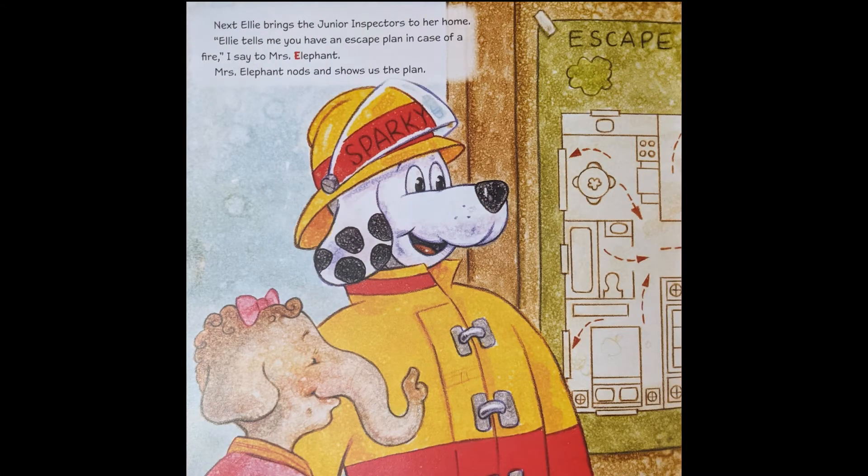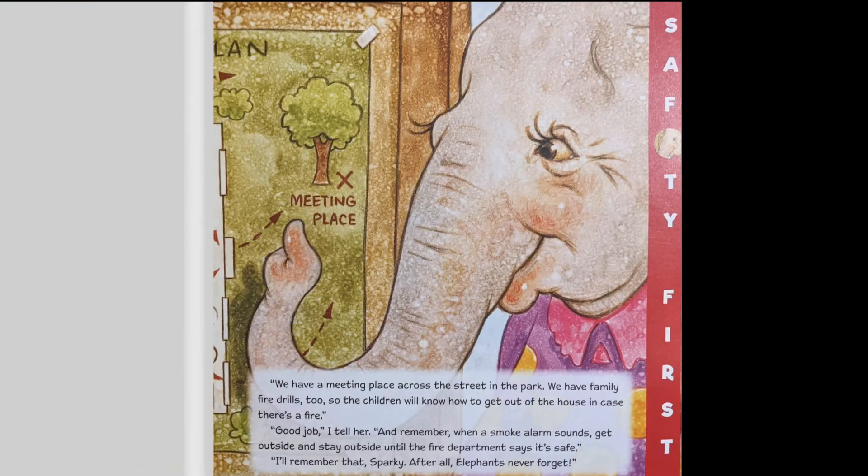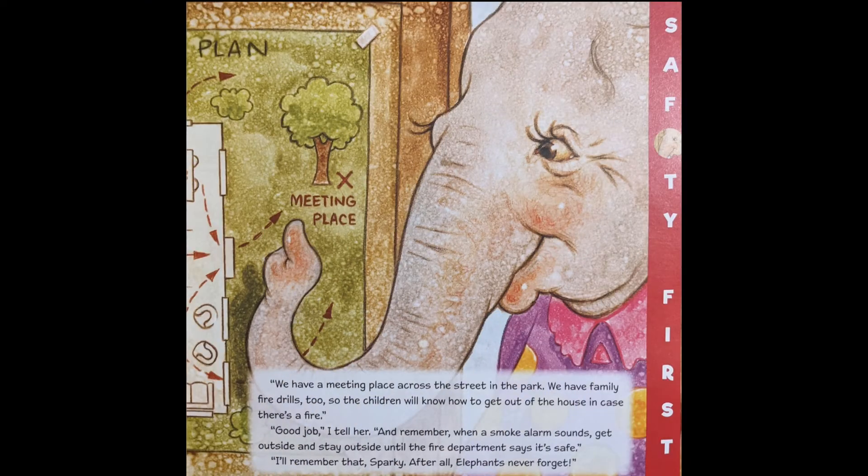Next, Ellie brings the junior inspectors to her home. Ellie tells me that you have an escape plan in case of fire. Mrs. Elephant nods and shows us the plan. We have a meeting place across the street in the park. We have family fire drills too, so that the children will know how to get out of the house in case there's a fire. Good job, I tell her. And remember, when a smoke alarm sounds, get outside and stay outside until the fire department says it's safe. I'll remember that, Sparky — after all, elephants never forget.